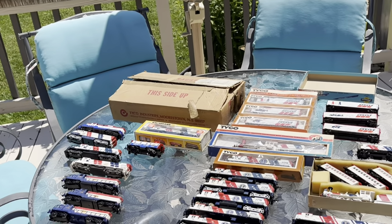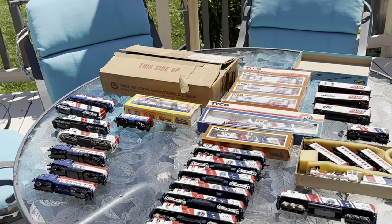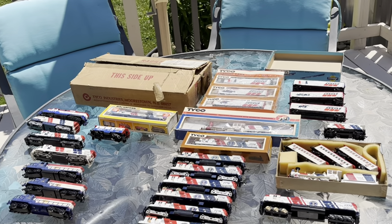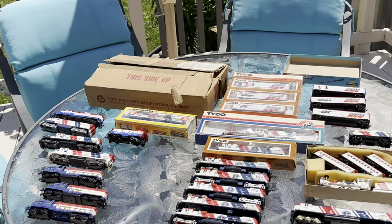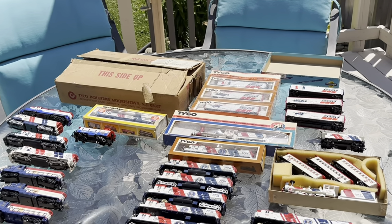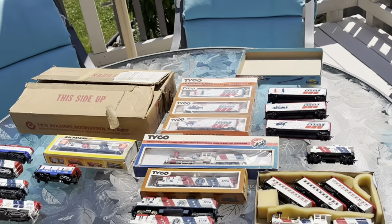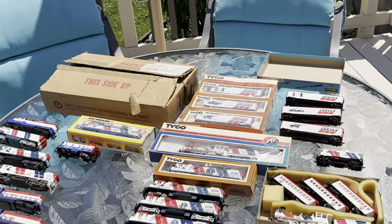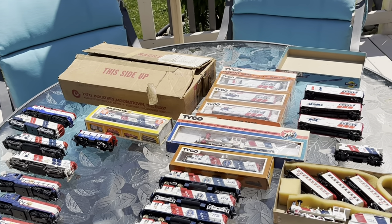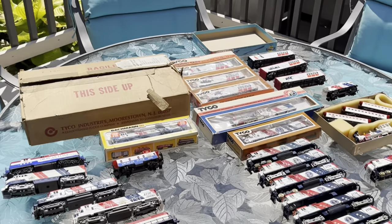That is the entire collection. If you guys happen to have any of your own Spirit of 76 stuff, I would love to see it — leave a comment and I'll check it out. Maybe you have some cooler stuff than me, a prototype or something. And even if you have that original set of error boxcars — I have a PO box, just kidding — keep them, because they are getting harder and harder to find. Anyway, happy 4th of July and I'll see you next time.